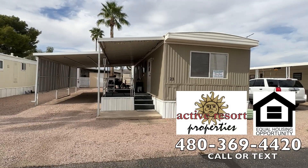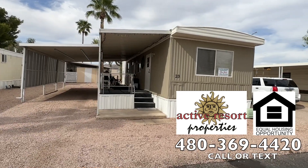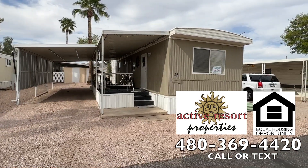Good afternoon, ladies and gentlemen. Today we are back in Apache Junction, Arizona, and we're looking at another affordable home in an affordable community.